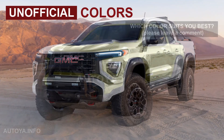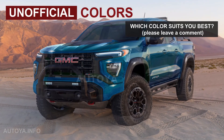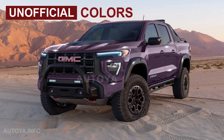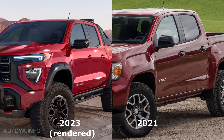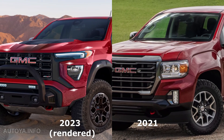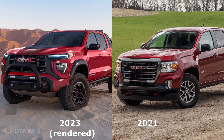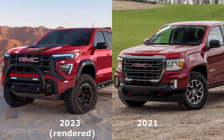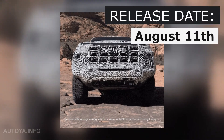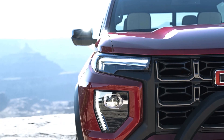By the way, the new Canyon will debut on the 11th of February. Please subscribe to our channel to keep updated with new videos.